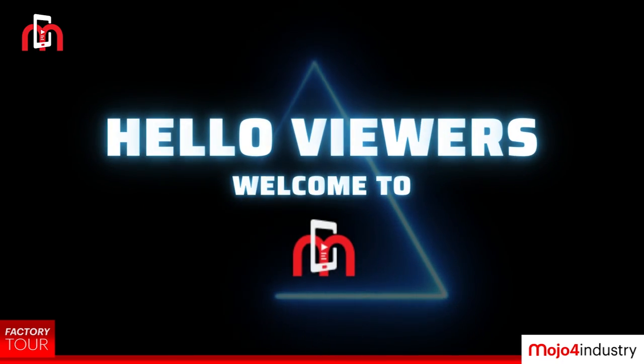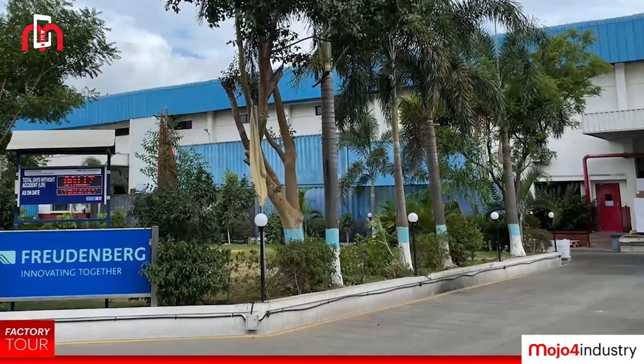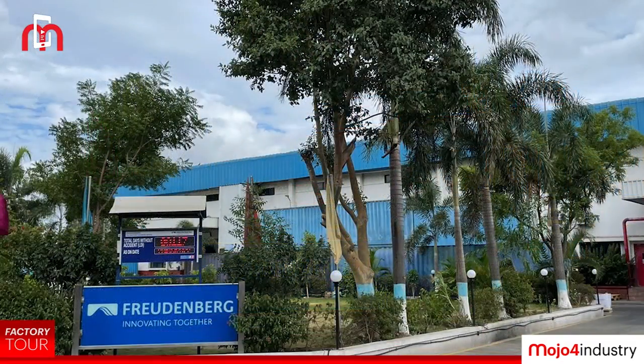Hello viewers, welcome to Mojo for Industry. We are at Freudenberg's Filters and Technologies Facility at Pune.